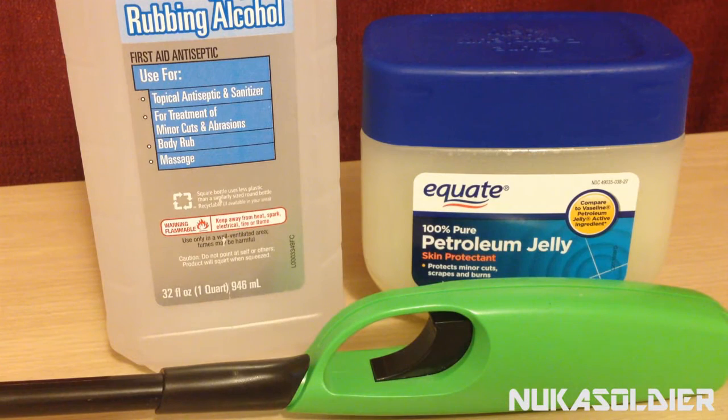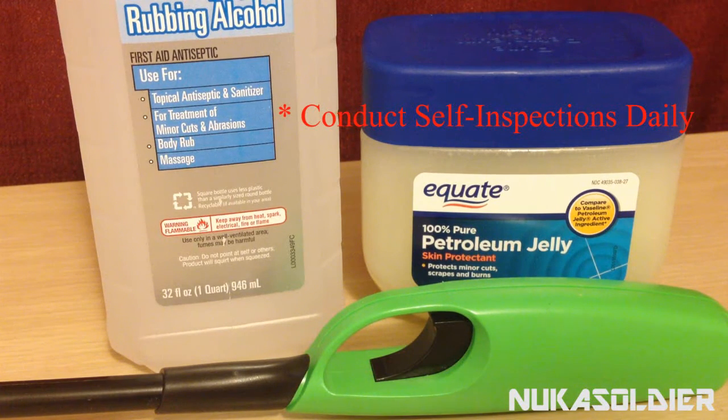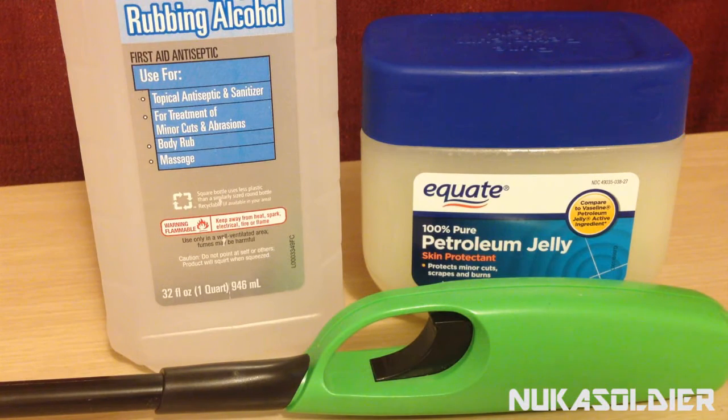The number one thing you want to do to identify a tick is to give yourself a self-inspection. If you're alone, inspect yourself. If you have a partner traveling with you and you trust them, have them inspect you and you inspect them. Make sure you check all over your skin, remove clothing as needed, and check your scalp — or have your partner check yours — to make sure you're clear and good to go.